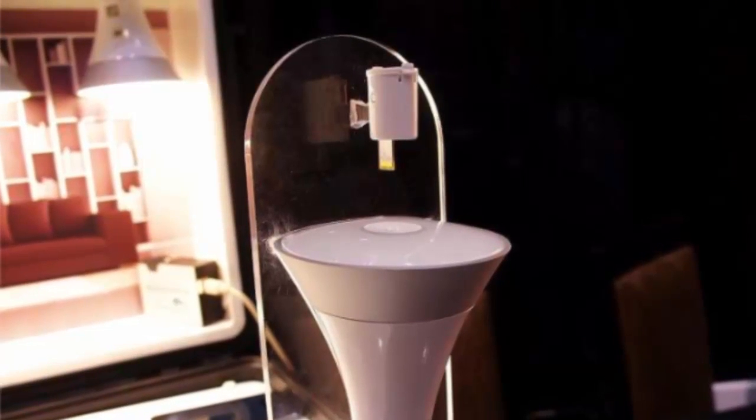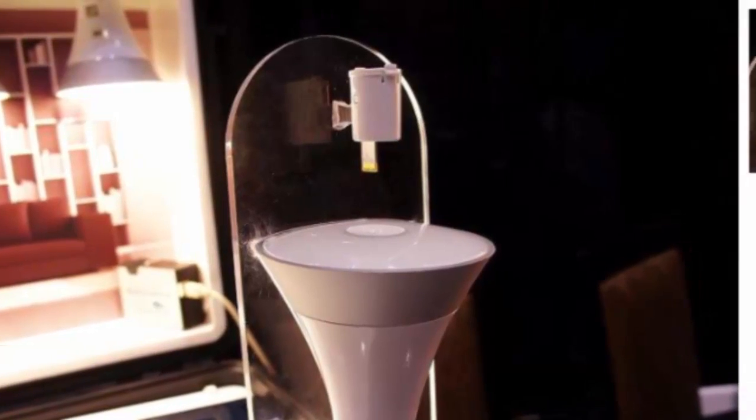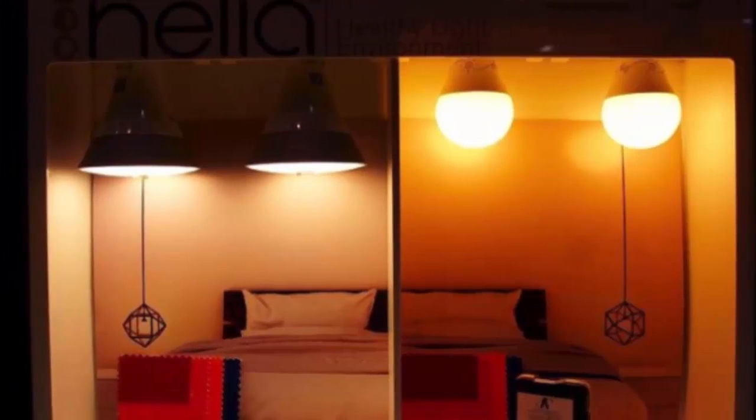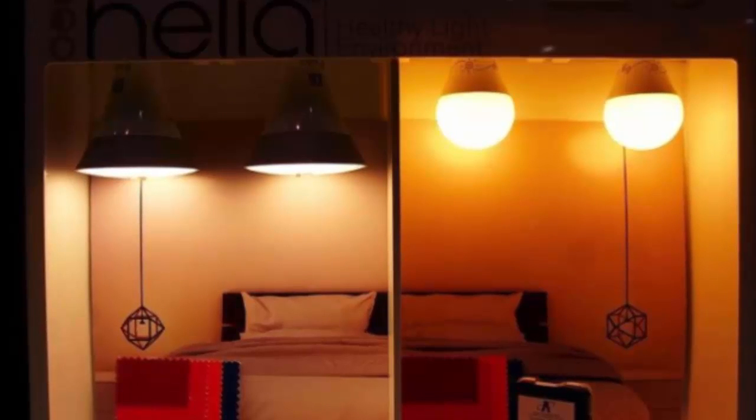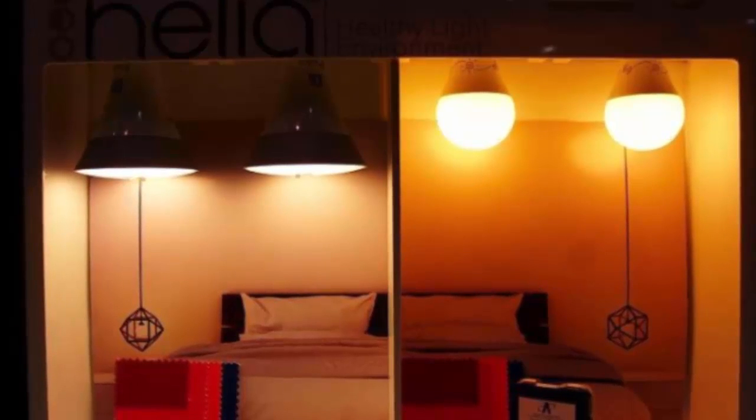Pair the bulbs with the app via Bluetooth — it pinpoints your location and syncs your bulbs with sunrise and sunset. As the day wears on, Helia slowly filters out more and more of the blue wavelengths until none are left.